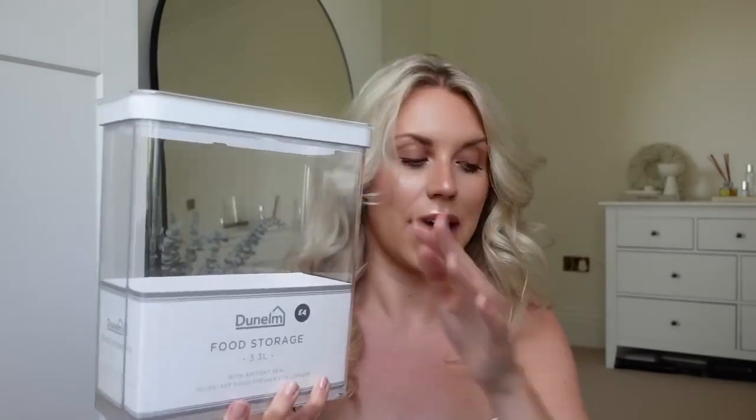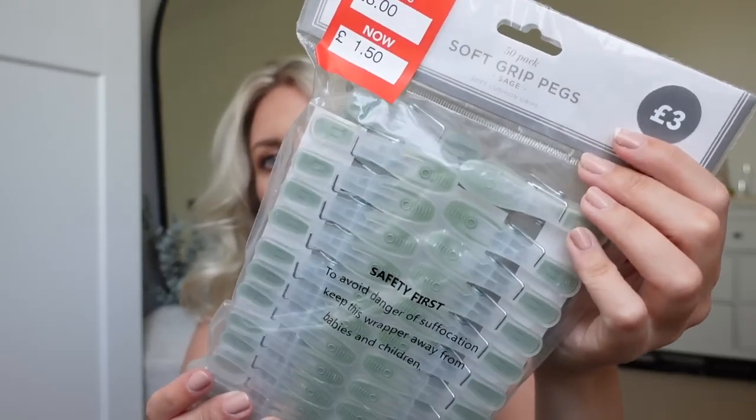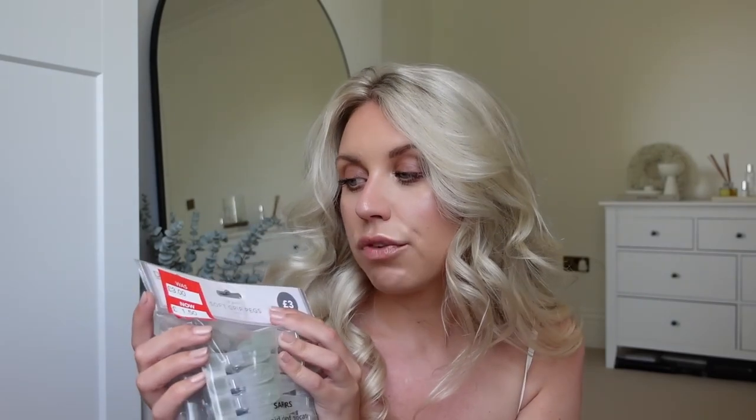And then I've got three of the larger 3.3 litre ones at £4 each — just the same idea, slotted in side by side. I'm going to do a full pantry organised-with-me video at some point, I just need to wait until it's cleared of all the builder's stuff, but I can't wait for that day. I also picked up a 50 pack of pegs — they had them in grey, blue, pink and this sage green colour which I went for. These are good not only for clotheslines but also for food storage. They were £3, now down to £1.50.